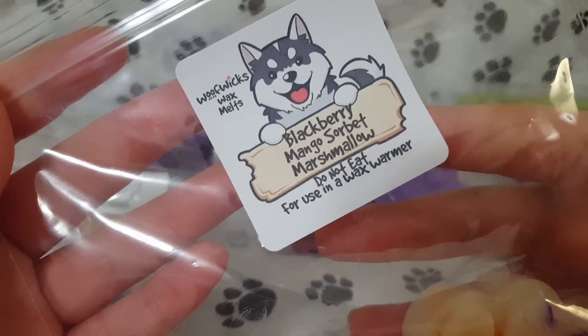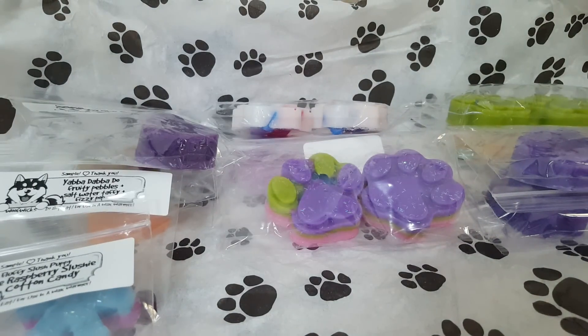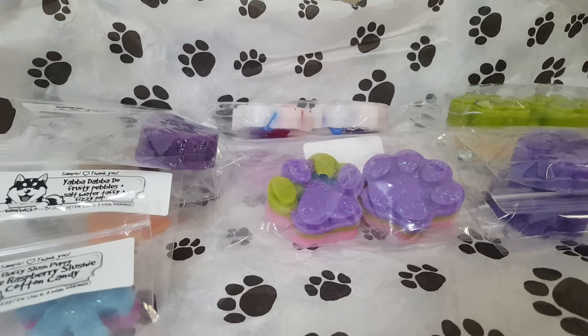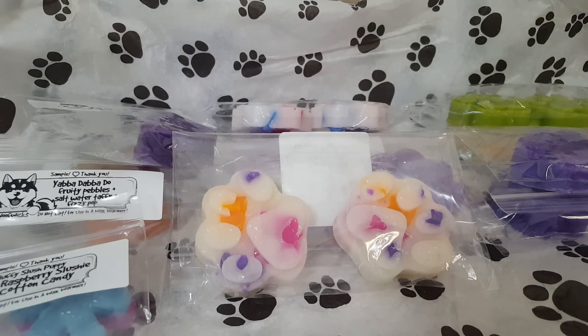The next one is Blackberry Mango Sorbet Marshmallow — and these paws are so cute. This one is really good. Her blackberry is amazing. Very sweet, very fruity blend, and the mango adds so much more to it. Her blackberry is not floral — it's a very authentic blackberry scent. I'm really happy about that one. I would definitely order more of that.